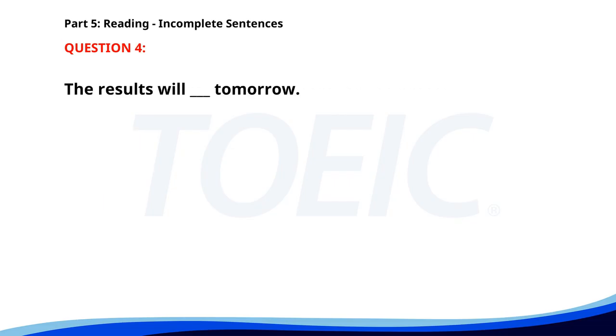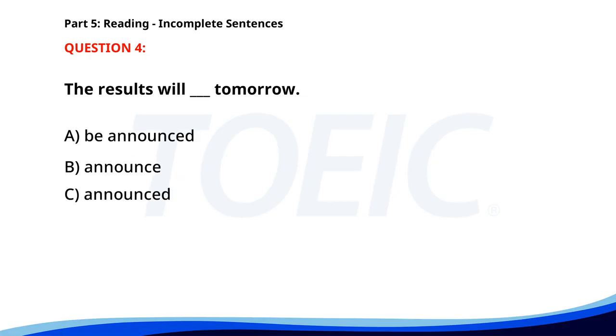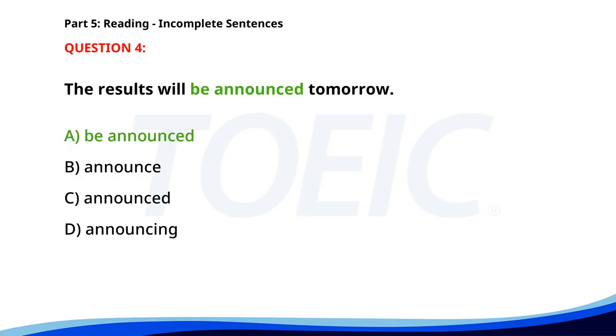Number four. The results will be ___ tomorrow. A. Announced. B. Announce. C. Announced. D. Announcing. The correct answer is B: Announced.